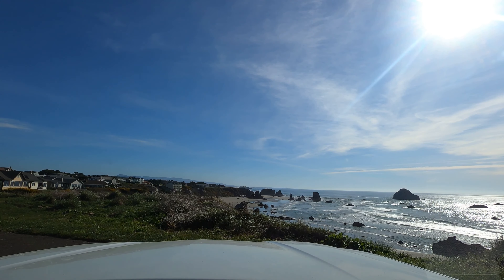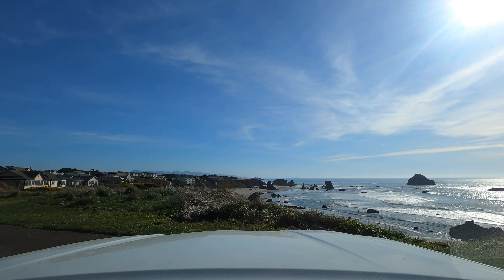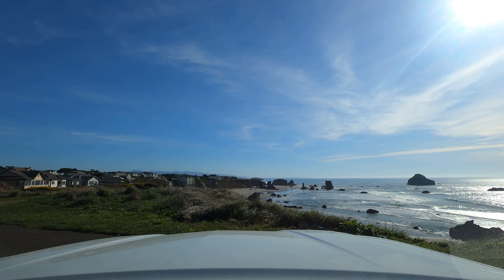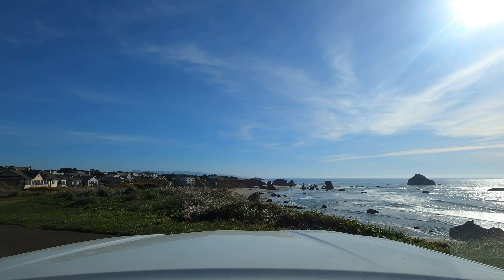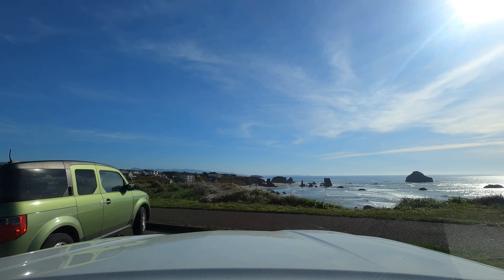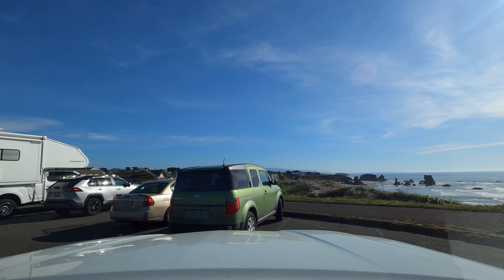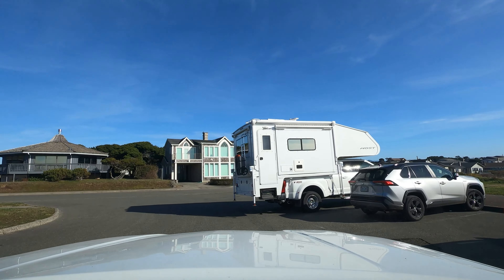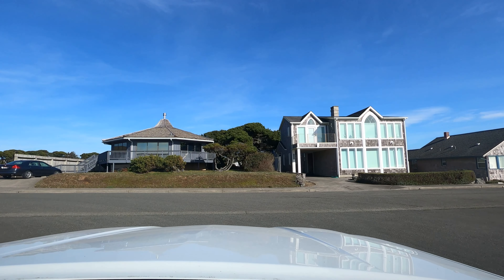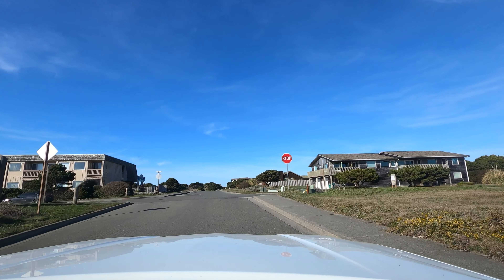We're gonna get some video here overlooking the ocean, and then we're gonna get back on the road. They had steps you could walk down, but we don't have time for that.